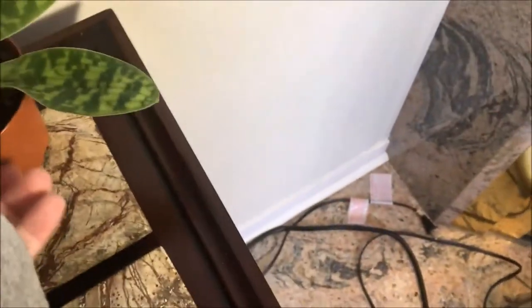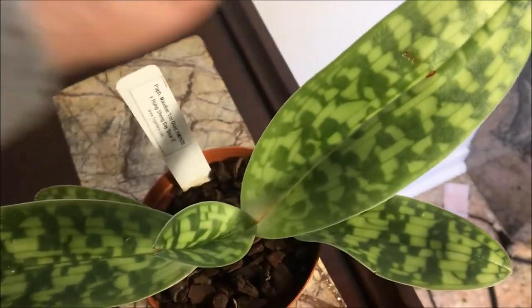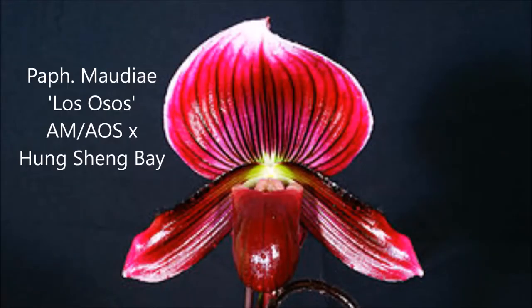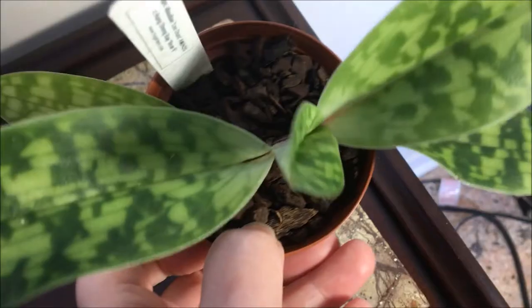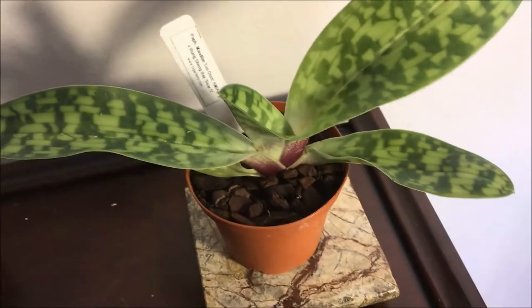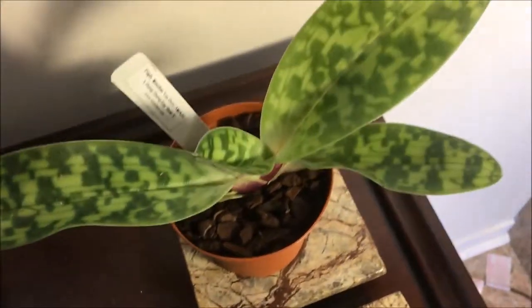My last acquisition is just a modii type. Most of their lady slippers are grown in Orchid bark and the grower seems to have good success with that.